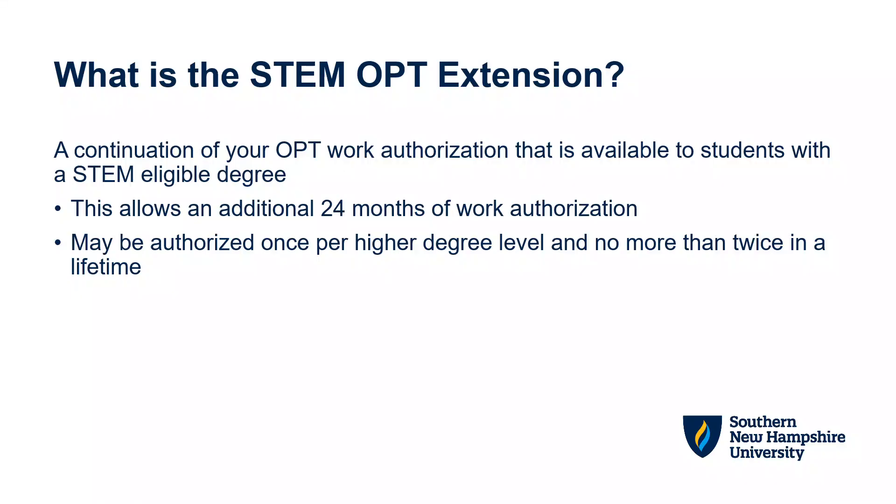The STEM OPT Extension is a continuation of your OPT work authorization. This is available to students with a STEM eligible degree. This extension allows an additional 24 months of work authorization. You may be authorized once per higher degree level and no more than twice in a lifetime.